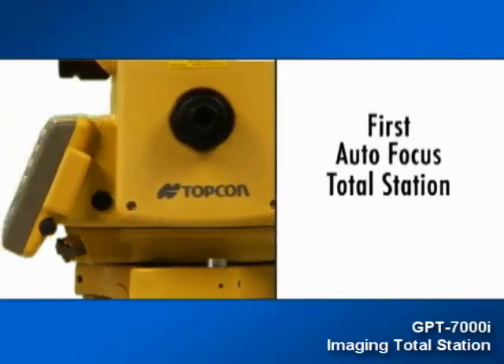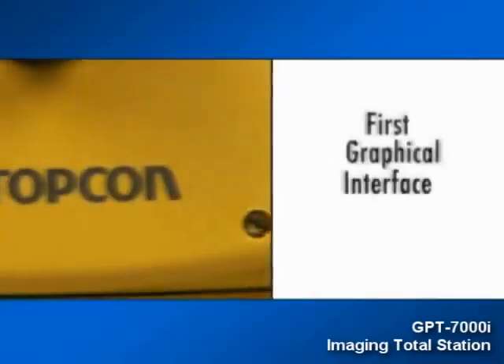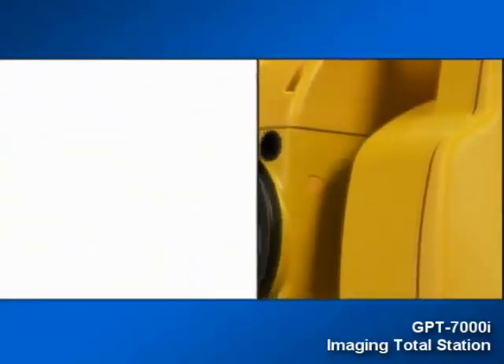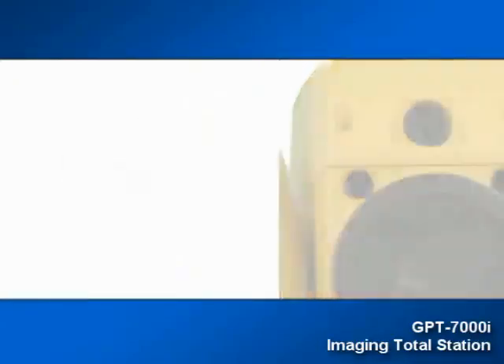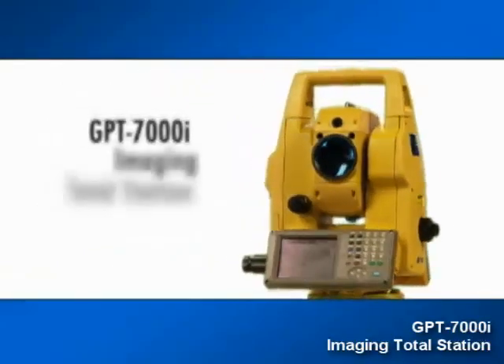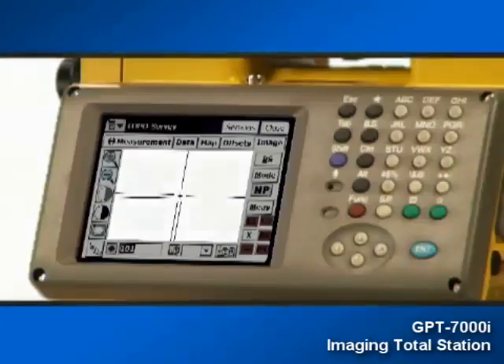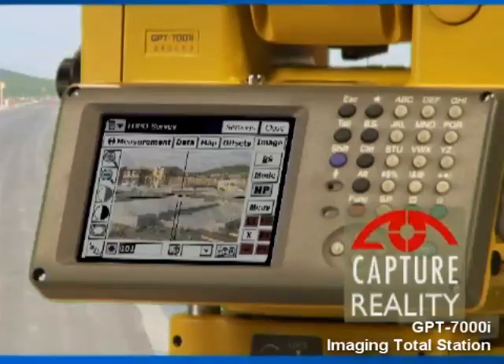In the field of optical survey equipment, TopCon has driven innovation for years. But now a full-fledged revolution has arrived. TopCon has introduced an entirely new set of data to the total station: digital photographic imaging. TopCon's new GPT-7000i imaging total station is yet another TopCon world's first technology — the integration of image and data. We call it capturing reality.